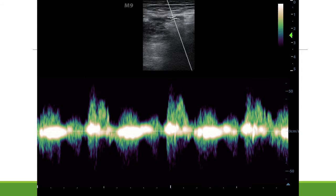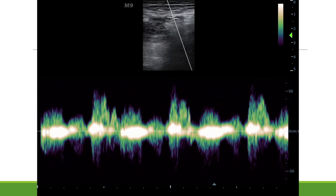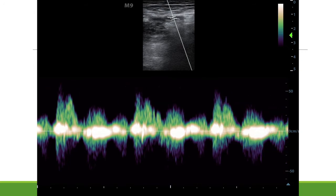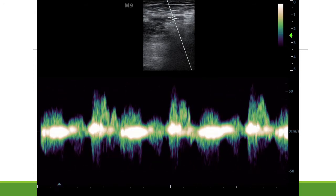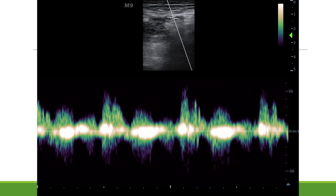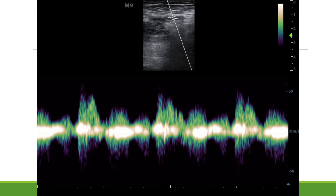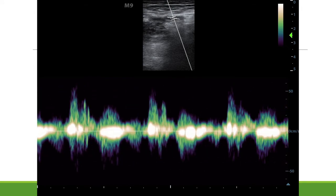For a more quantitative view, I placed the pulse wave Doppler gate on the gentleman's femoral artery during Lucas CPR. You can see he's got a good waveform, suggesting that the Lucas device is delivering good compressions.